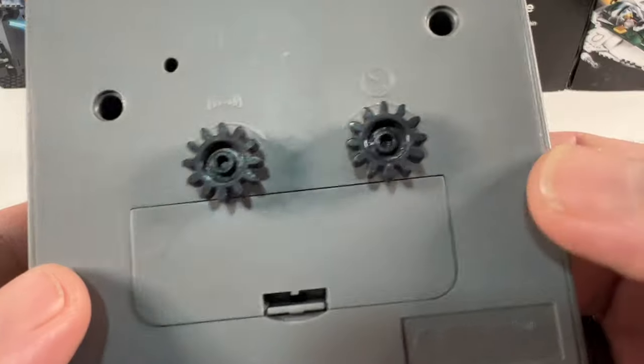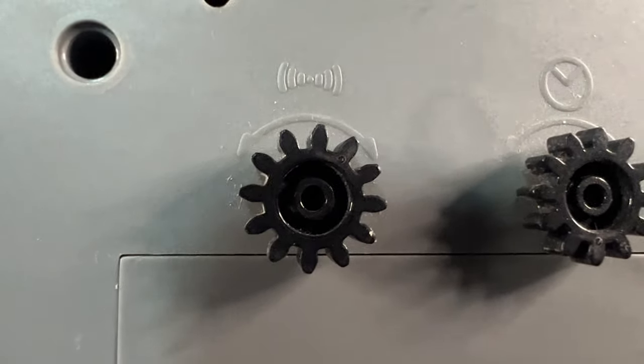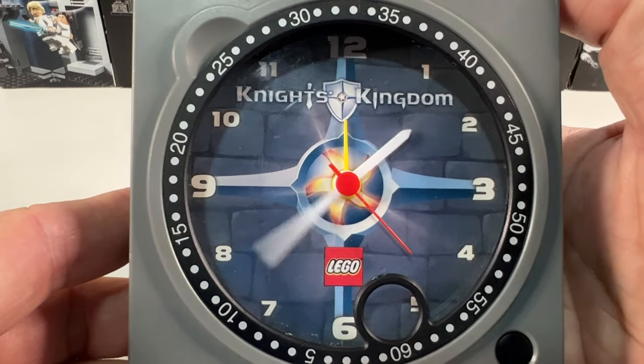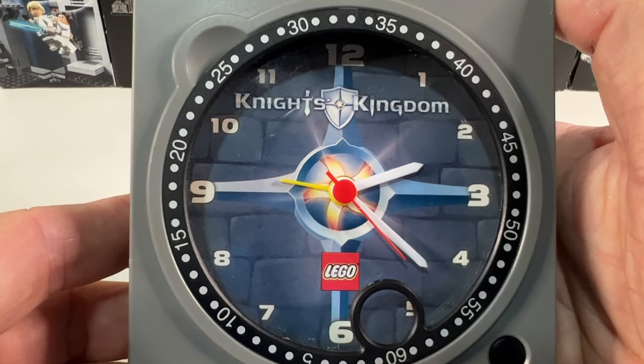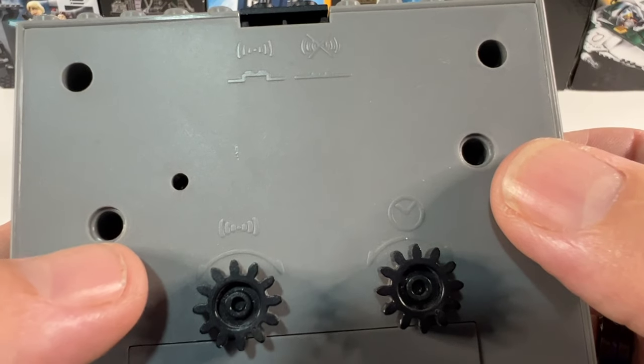On the back we've got a battery compartment, and we're going to stick a AA battery in there and check it works in a minute. Above that there are two dials — the left hand one sets the alarm, and the right hand one sets the time. You can see that those work perfectly well: one turns the hands around for the time, and the other turns the alarm hand around. Above the two cogs are two holes which actually take a Lego Technic pin.